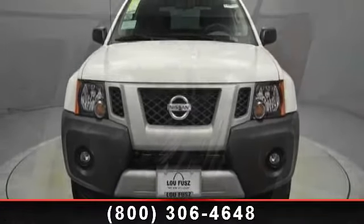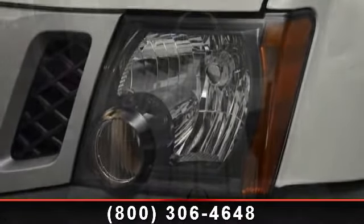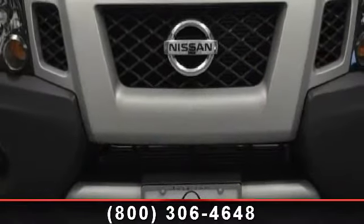This vehicle comes with a reliable six-cylinder engine, connected to a smooth shifting automatic transmission. Some of the top features included with this vehicle are MP3 player.